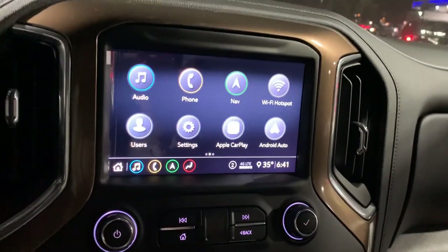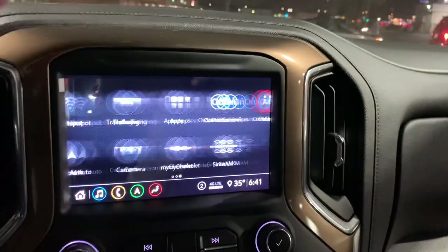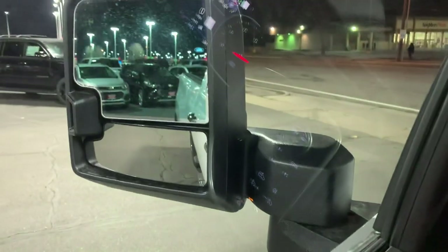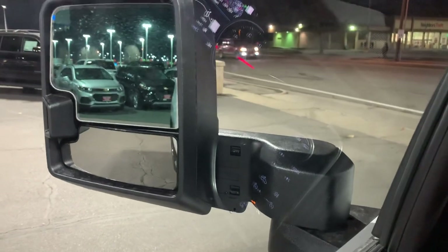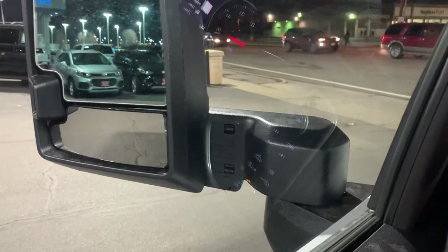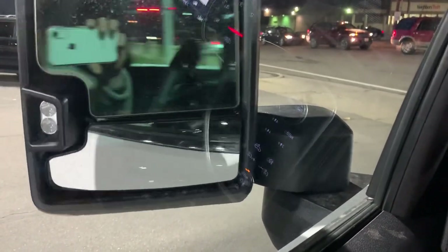Another one of my favorite features — and it sounds silly, but it's about time GM — power extending mirrors. Just a push of a button out, push of a button in, another push swings them out. I love it.